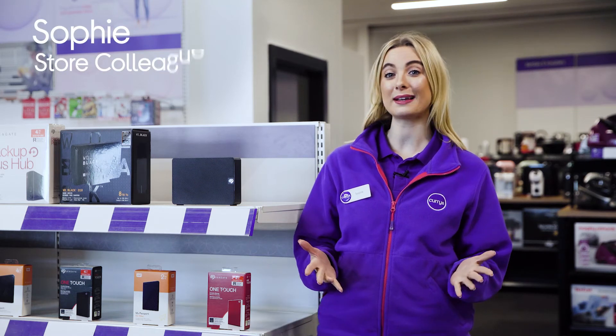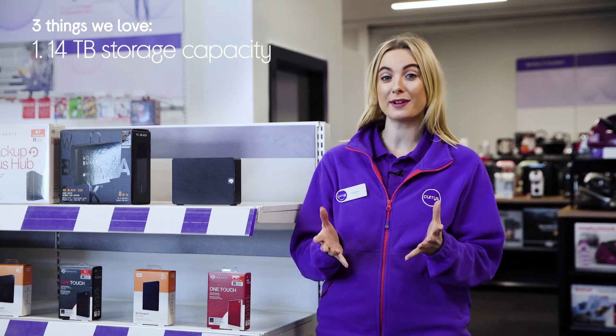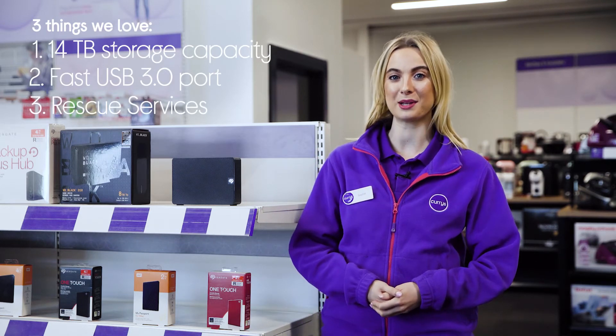Hey, it's Sophie and here's three things we love about this Seagate external hard drive. It has an enormous amount of storage, transfers files quickly, and there's recovery support if anything happens.